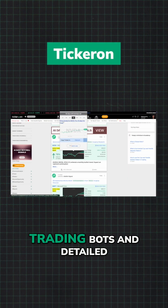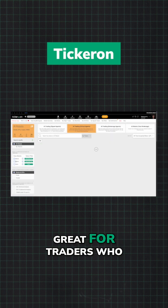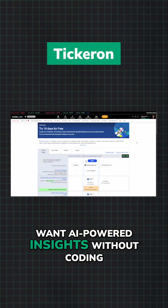Tickeron offers transparent AI trading bots and detailed real-time pattern analysis. Great for traders who want AI-powered insights without coding.